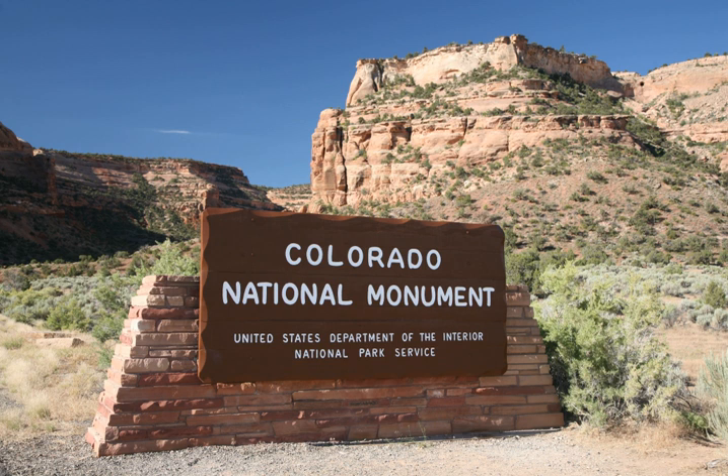The park hosts a wide range of wildlife, including red-tailed hawks, golden eagles, ravens, jays, desert bighorn sheep, and coyotes.